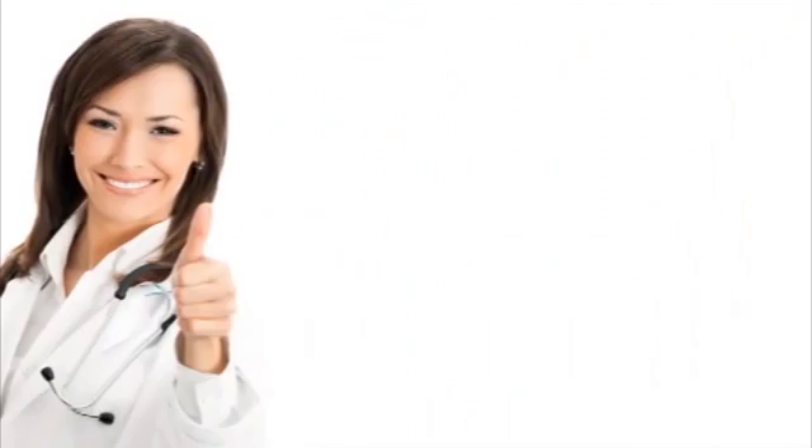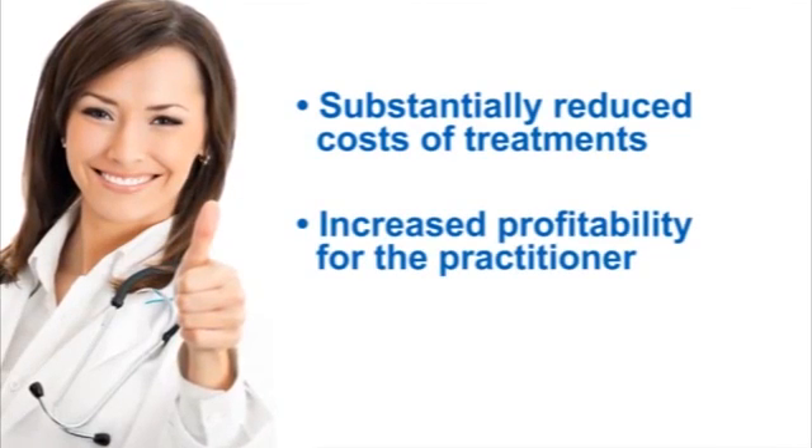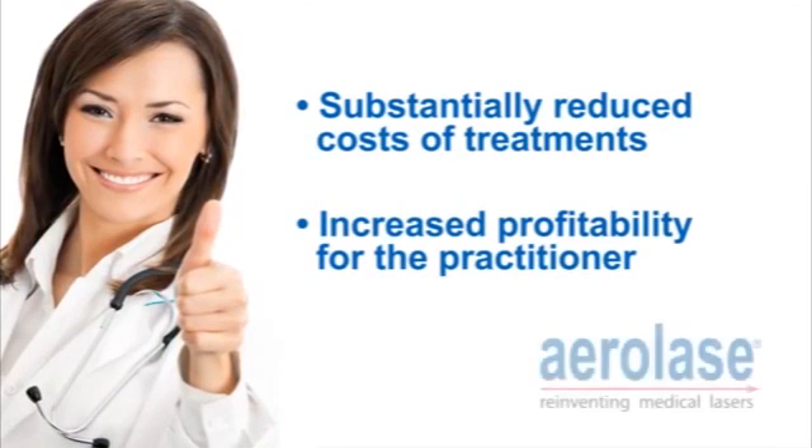Skin cooling and contact by the handpiece are no longer necessary, even when treating tanned or darker skin. Aerolase Light Pod lasers are truly for all skin types. Eliminating the need for skin cooling agents and anesthetics also substantially reduces the cost of treatments and increases profitability for the practitioner. Contact Aerolase today to find out more about this exciting new laser technology and to learn how it can benefit you and your patients.